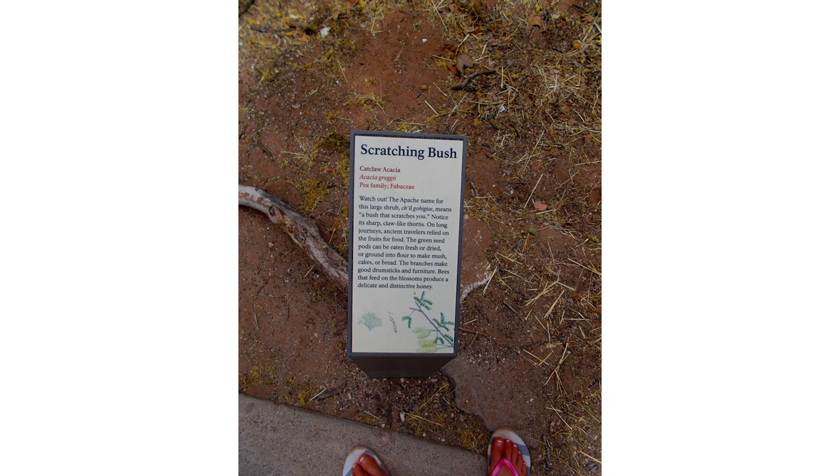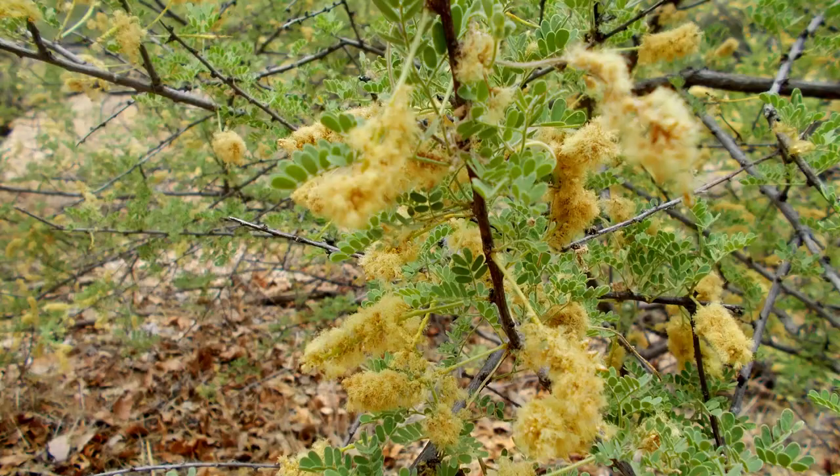Our fourth plant is Acacia greggii, known as Catclaw or Scratching bush. The young and ripe beans of the tree were gathered and eaten by the desert tribes of the southwest. The Cahuilla ground the dried beans for mash and cakes, while the Havasupai ground them to make flour for bread. The buds and blossoms were dried to make perfume sachets by the women. The plant is also used in basketry and bowls. Note that the ripe seed is toxic.